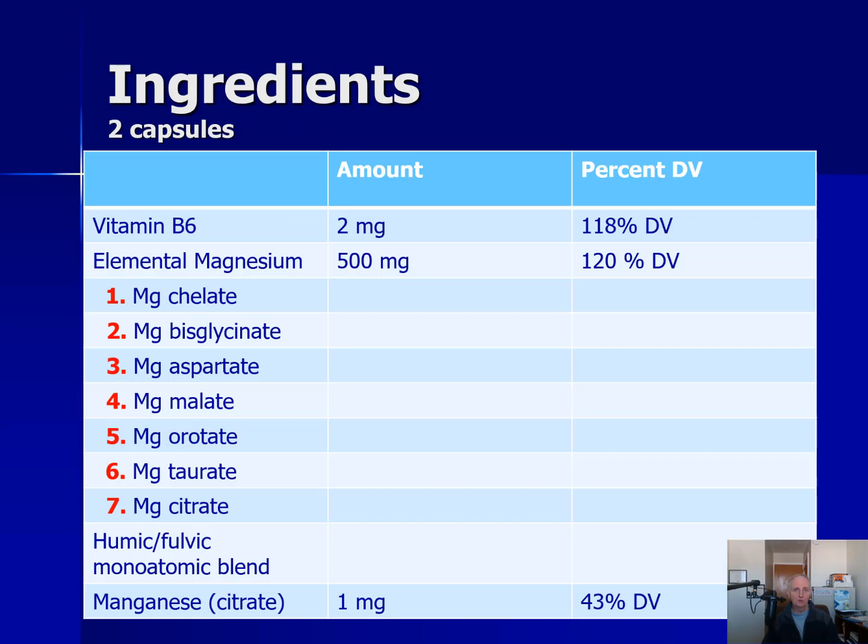Two capsules of Magnesium Breakthrough has all of these ingredients right here. We start with Vitamin B6. You may ask why B6 is in a magnesium supplement. There is some research that magnesium and B6 may be more effective together, and that's probably why it's there.